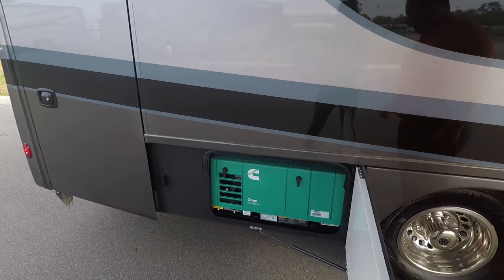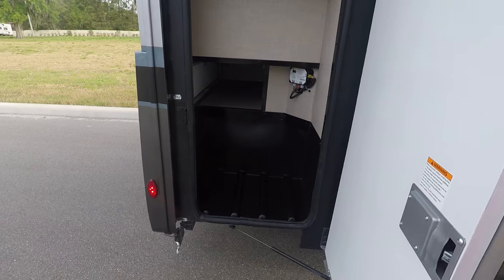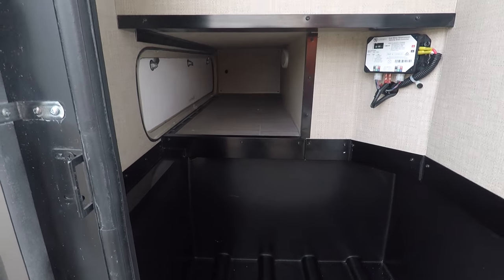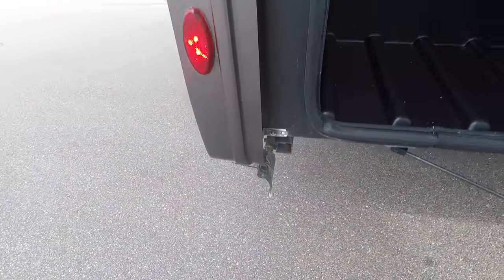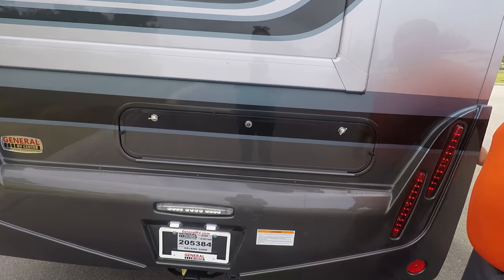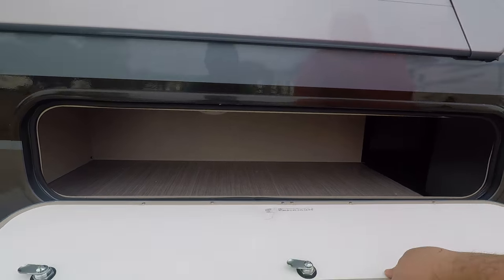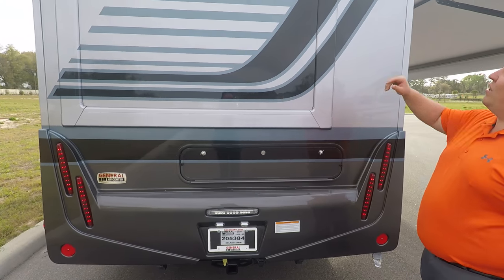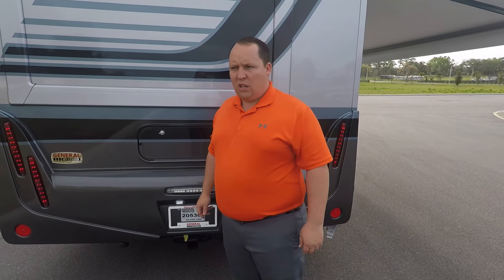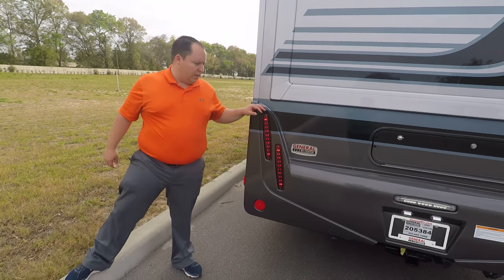Coming down the side, you have a Cummins Onan 3600 LP generator, optionable with a digital display. There's a good amount of storage — remember, it is a small Mercedes. There's also an LP quick connect for an outside grill. Around the back you have a 5,000-pound hitch and this motorhome can tow about 4,200 pounds. There's no rear ladder due to the rear slide-out, but you do have a backup camera.